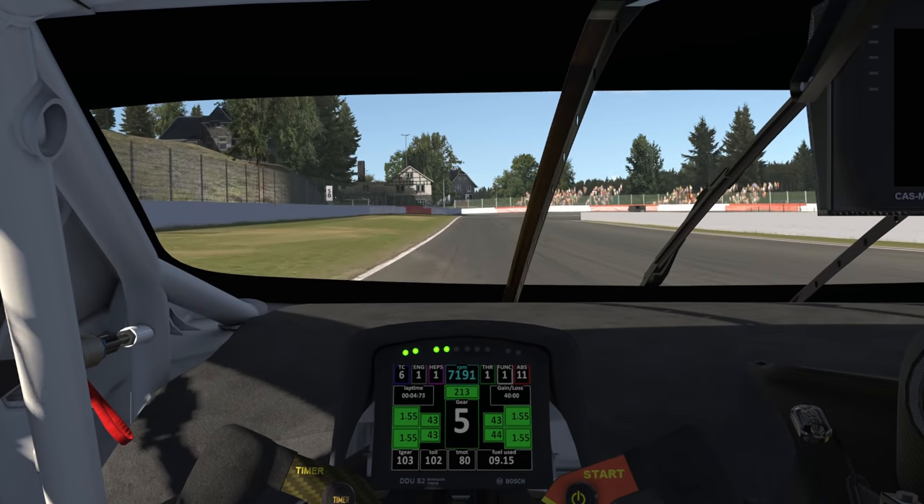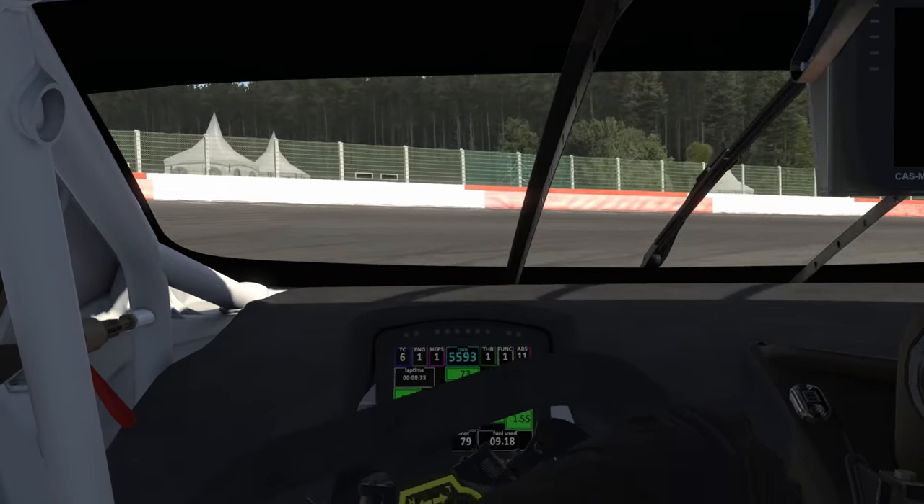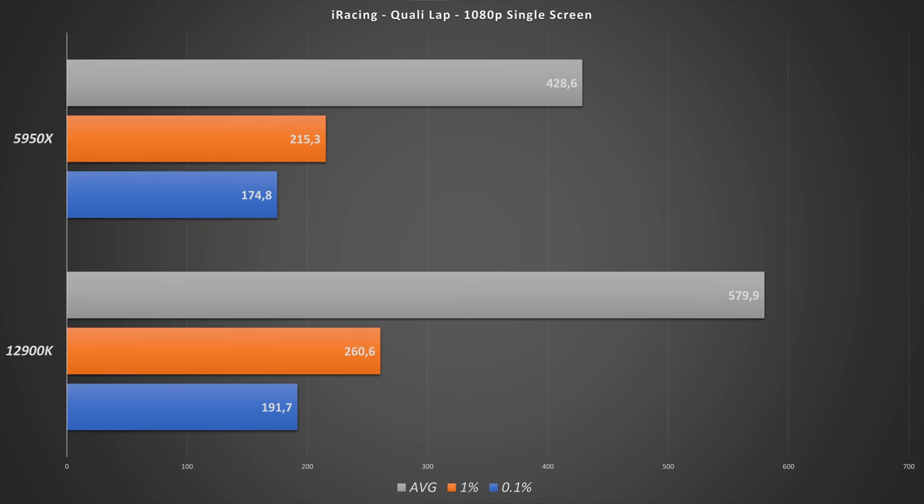Benchmarks were all run five times and then I averaged the values. We'll have a look at the averages, the 1% percentile, and the 0.1% percentile. The first thing I did is iRacing, a qualifying lap, so only one car on track, 1080p single screen, so there should be no GPU bottleneck. We can clearly see that the 12900K has so much more FPS — around 430 FPS on the Ryzen compared to about 580 FPS average on the Intel system.